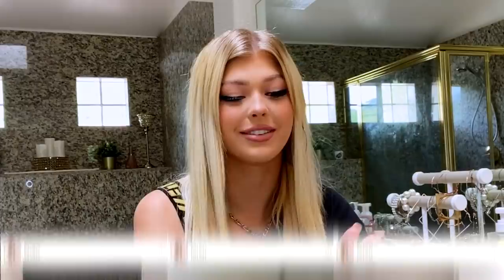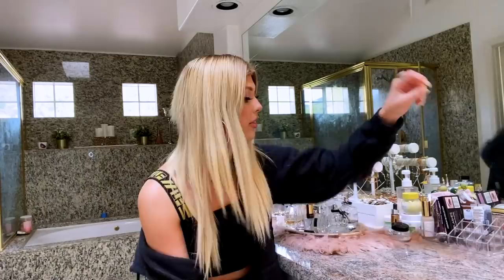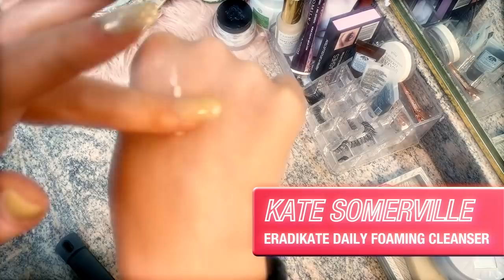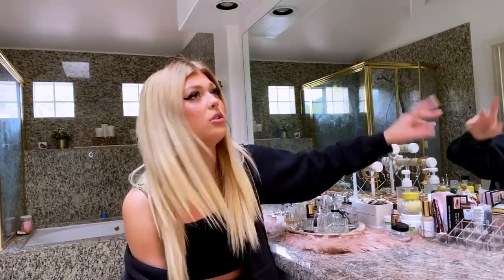Walk me through your skincare routine. For my skincare routine, I usually use cotton pads and micellar water to remove my makeup. And then I use a variation of face washes — I usually either use the Kate Somerville one, but I switch a lot. I know you're not supposed to do that, but I just like to try new things. And then I do a toner — I usually use the Biore one or the Proactive one. I know there's mixed opinions on Proactive, but I like their toner.